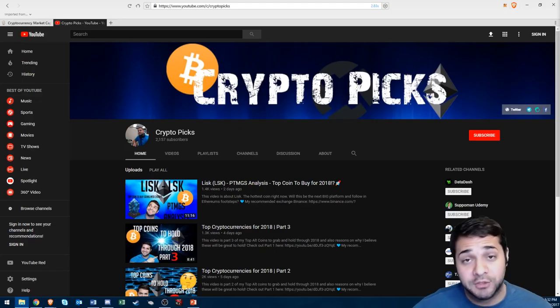Hey there YouTube, I'm Jaune with CryptoPix. Before I get started I want to say thank you to all my new subscribers, all my old subscribers, and everybody that's watching. I appreciate all of you. I know I've been kind of slacking on videos lately, just life's been going crazy. Just thank you all for your support.